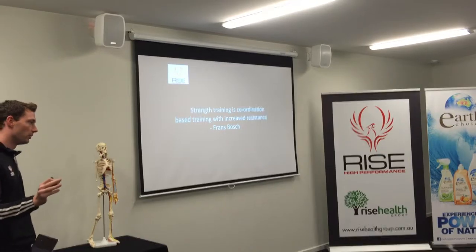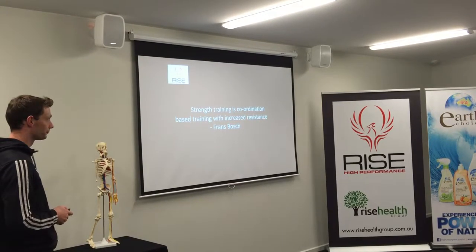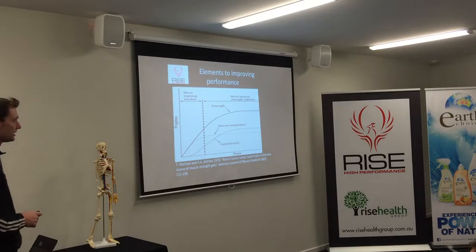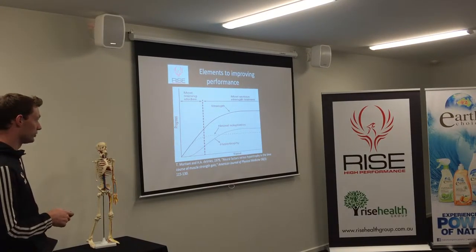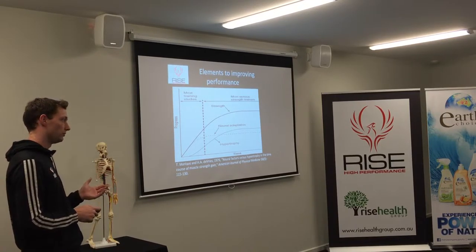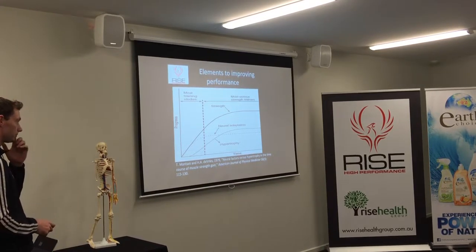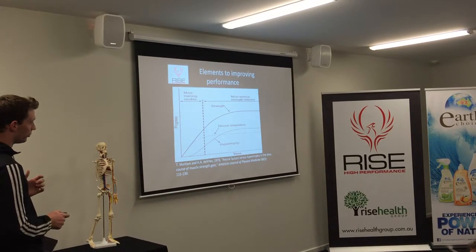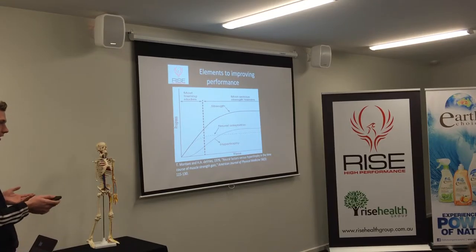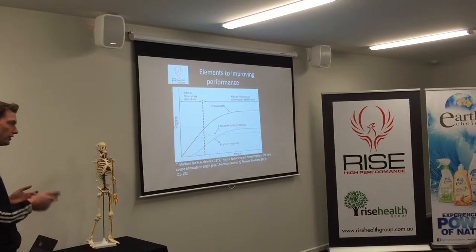One of my favourite quotes: strength training is coordination-based training with increased resistance. If you look at the elements of improvement from strength training, the most rapid rate of improvement actually happens at the start, and what's adapting is your nervous system. Your biggest adaptation, particularly right at the start, is the nervous system learning how to move more efficiently. It's not the muscle getting bigger — it's neural adaptation.